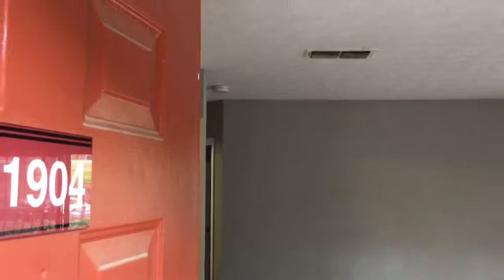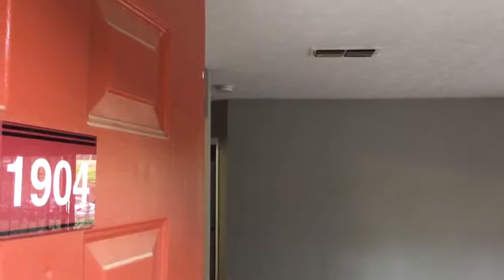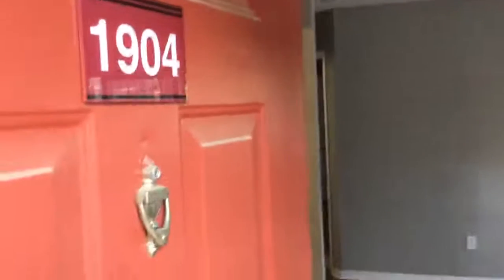This is our one-bedroom floor plan. It is 680 square feet. 1904 is the apartment number, which has hardwood flooring throughout.